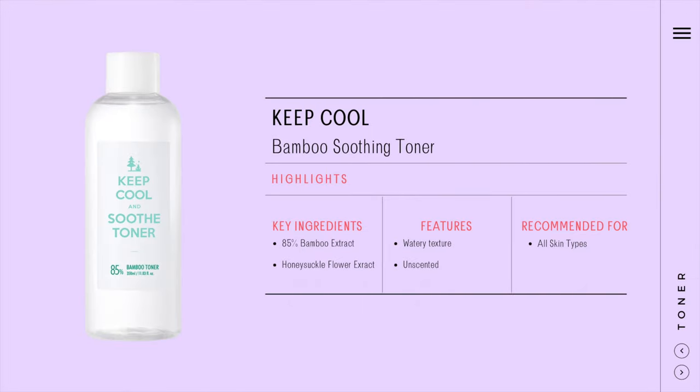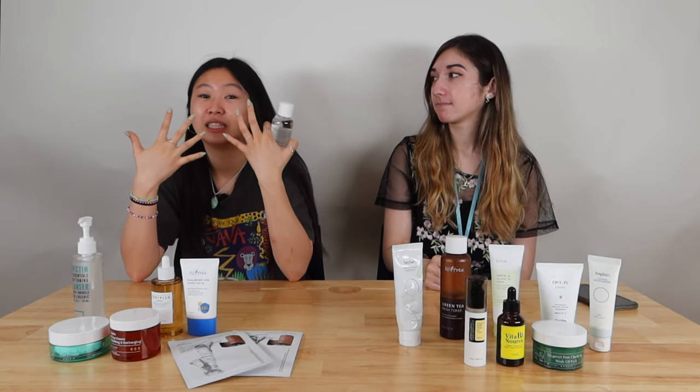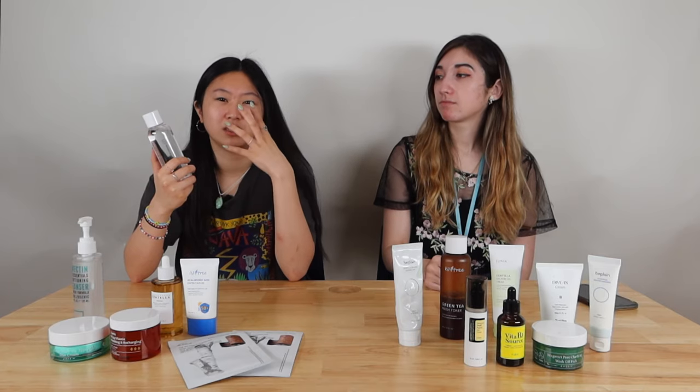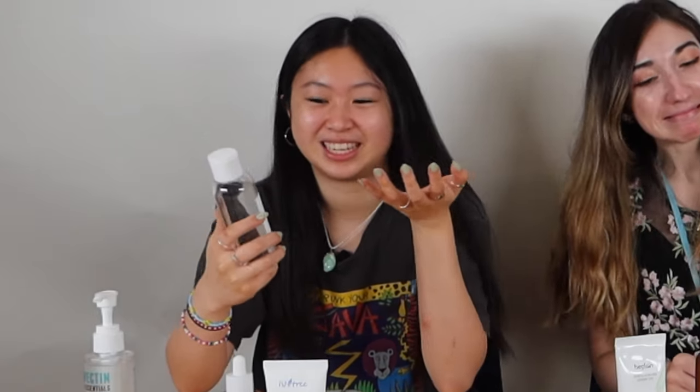I use the Keep Cool and Soothe Toner. It doesn't really have a smell to it — it's just clean in my opinion. It's light on my skin, and I definitely don't like heavy stuff, especially because I have oily skin. It's just gross to go out feeling like you have six layers of something on your skin.